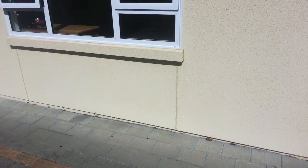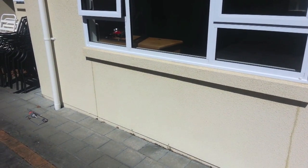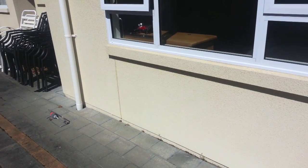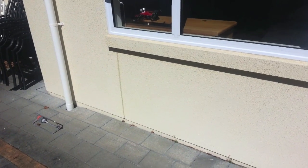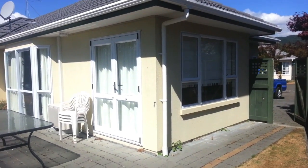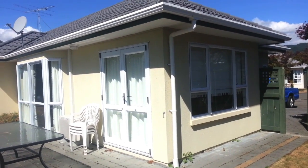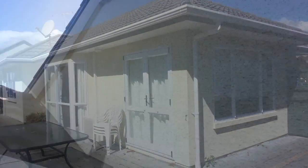Once the sheet joins start to crack like this, a rock coat specialist will need to investigate further as it is past the point of sealing. Be sure to always check the age of the property and the warranty left on the rock coat cladding system.